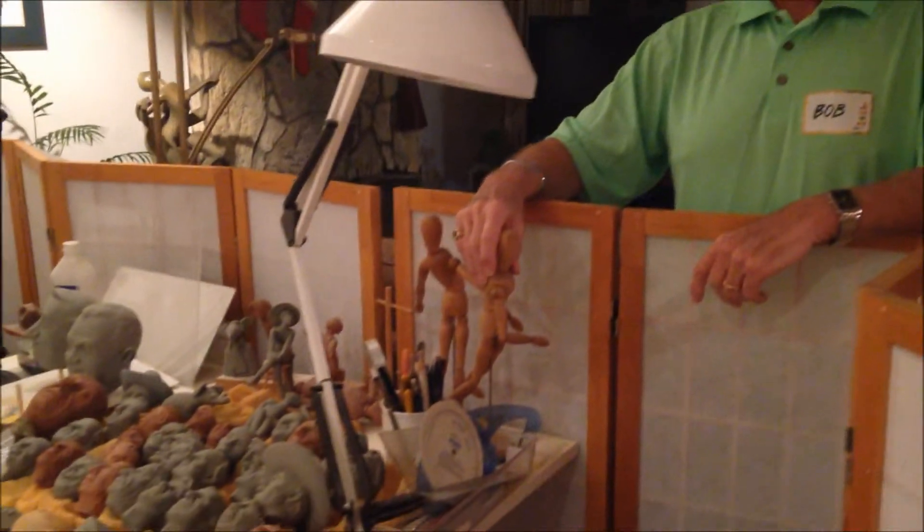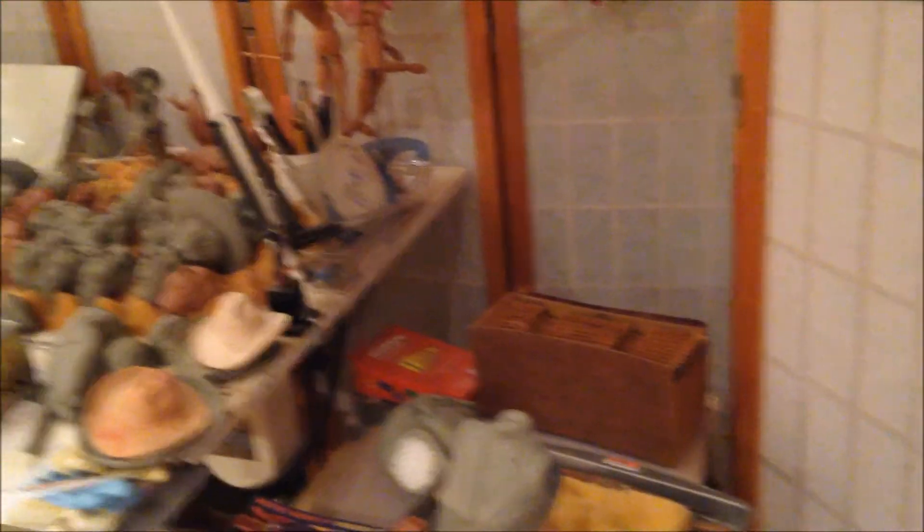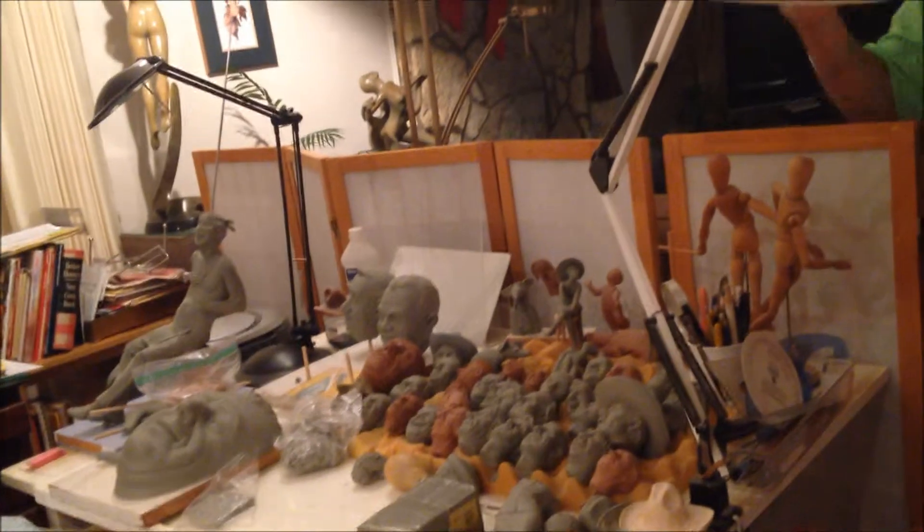Originally our agreement was that if they sold a piece, they wouldn't take it off the floor — I would send a replacement piece to the buyer. But after 10 years they weren't telling me they'd sold anything. A friend of mine went up to Carmel and the sales lady told him they'd just sold my piece two weeks prior, but they hadn't told me.